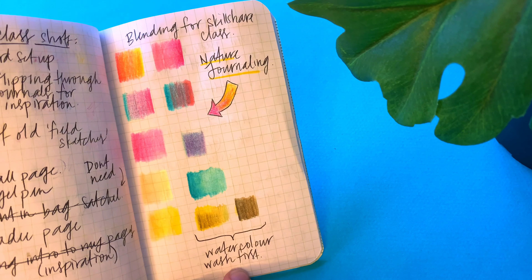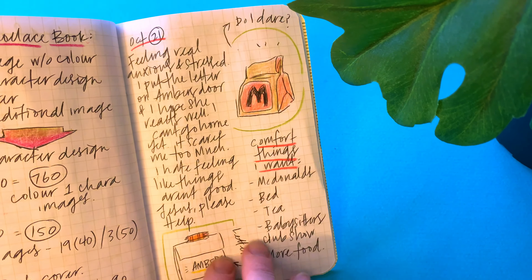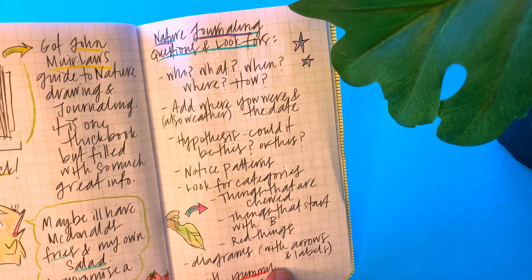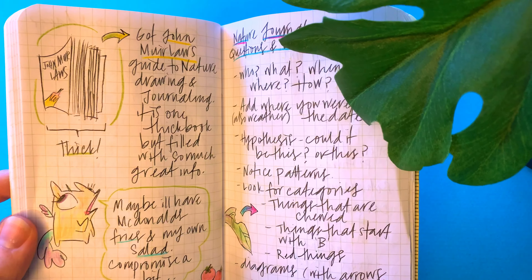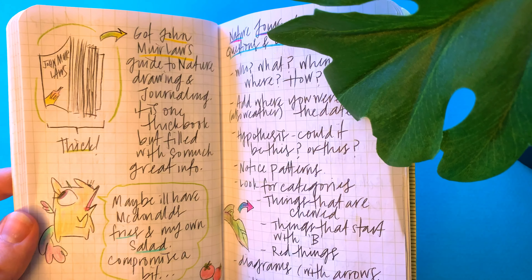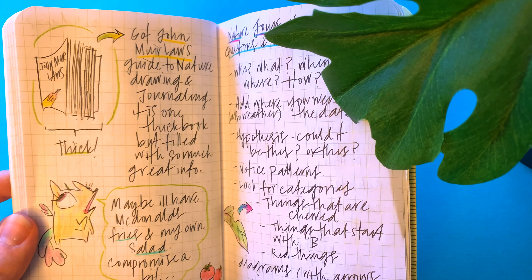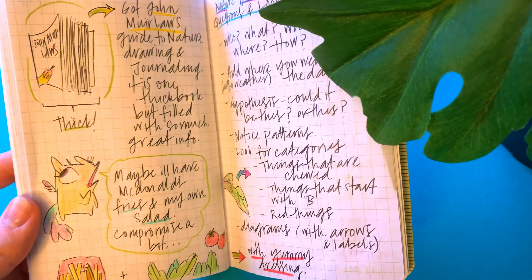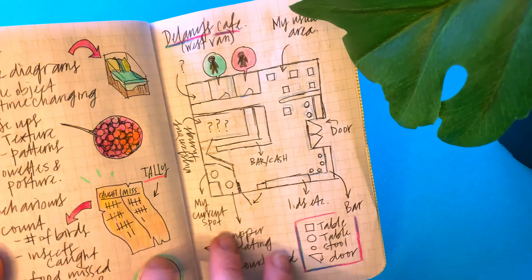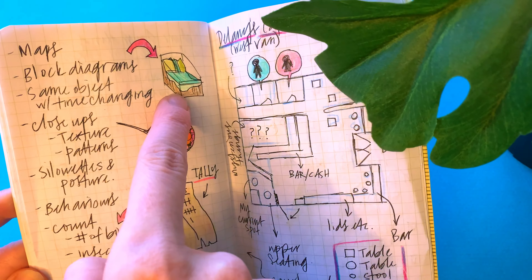This page was just blending colors and testing how you can mix them. Then I'm journaling about life and uncomfortable emotions. I got John Muir Laws' Guide to Nature Drawing and Journaling from the library — it was so cool, though I had to return it because of the long waiting list. I was also really in the mood for McDonald's that day, which probably wasn't great for me.